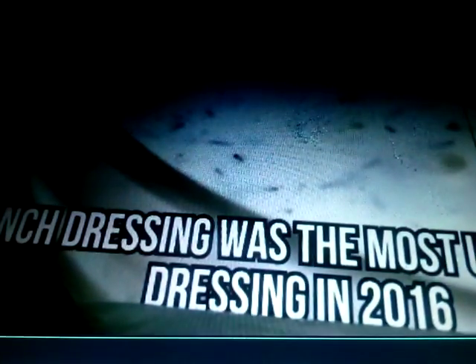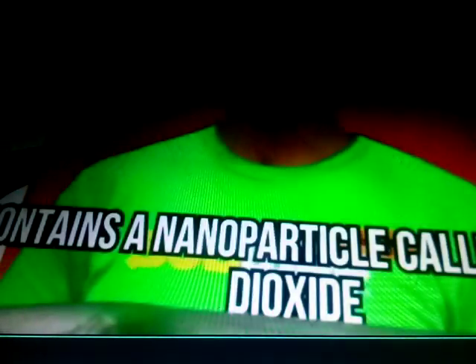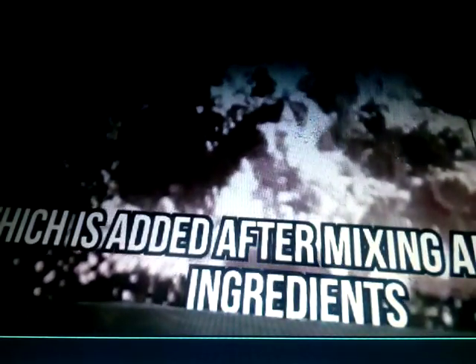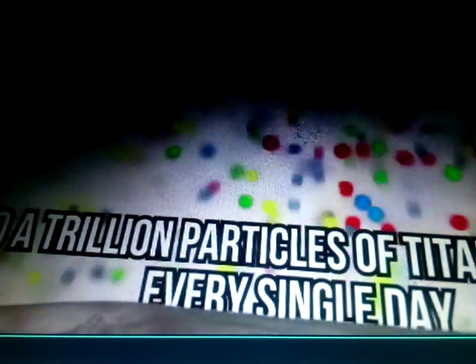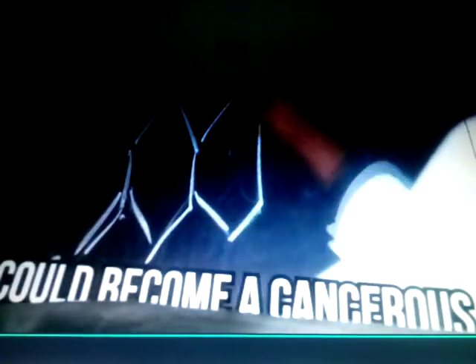Salad dressing. Ranch dressing was the most used salad dressing in 2016. A salad wouldn't taste the same without it, but there's one thing you should know about this seemingly harmless condiment. It contains a nanoparticle called titanium dioxide, which is added after mixing all typical ingredients like honey, vinegar, eggs, and salt. Titanium dioxide is used to make your salad dressing look white, and it's also a preservative that helps expand the condiment's shelf life. It's also often used for pharmaceutical reasons and can even be found in sunscreen. Reports state that people ingest up to a trillion particles of titanium dioxide every single day. Studies have shown that this nanoparticle may transport inflammatory substances into the gut wall and cause digestion problems. While the material has been previously declared safe, the International Agency for Research on Cancer has noted that overconsumption and mass production could become a cancerous hazard.